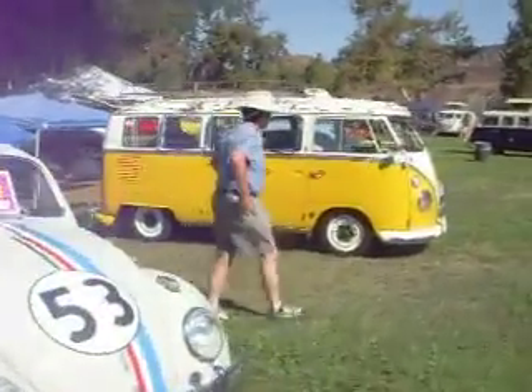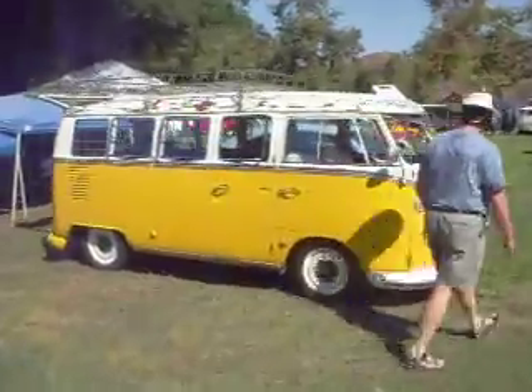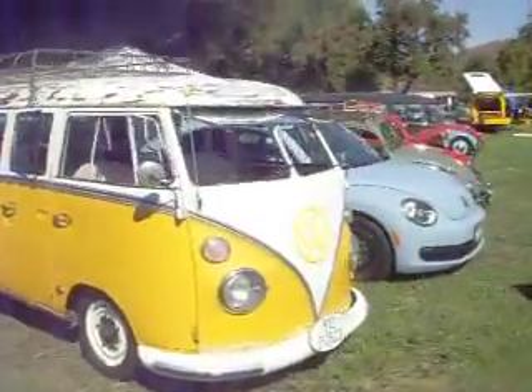There's a couple sections here. There's probably 300 cars here today, so I'll get you a quick 20 or 30.